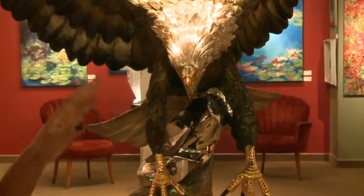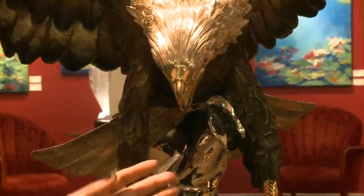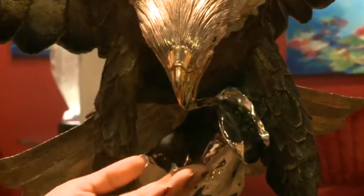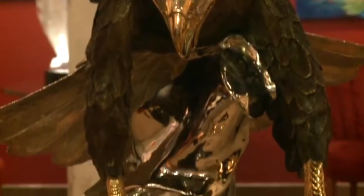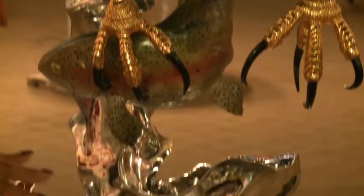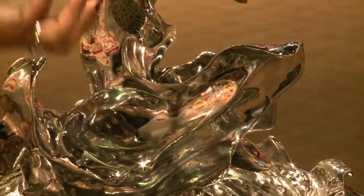This eagle is priced at $54,000. It is a solid bronze, plated with gold — white gold for the head, gold for the talons, and then a sterling silver base representing the water as the eagle is hunting in this case.